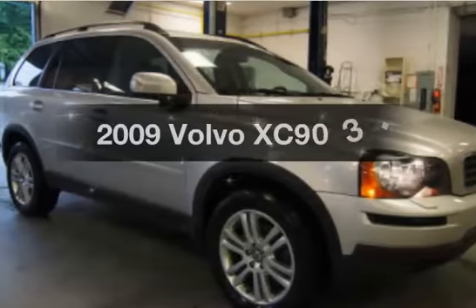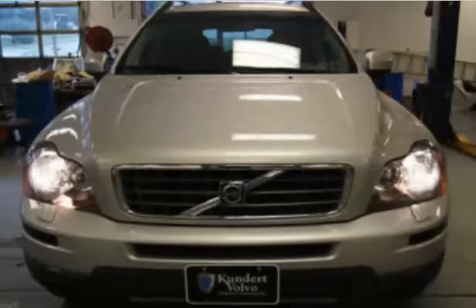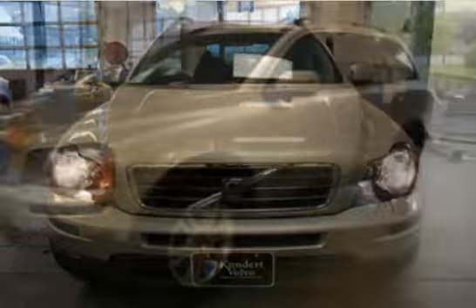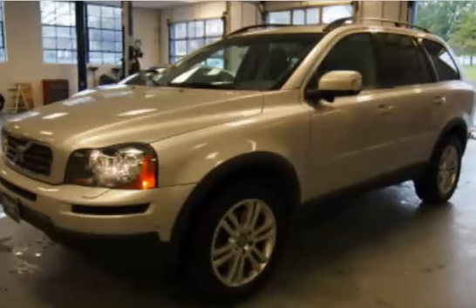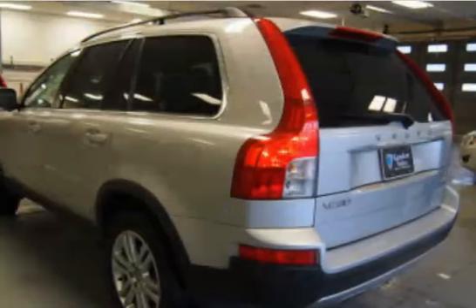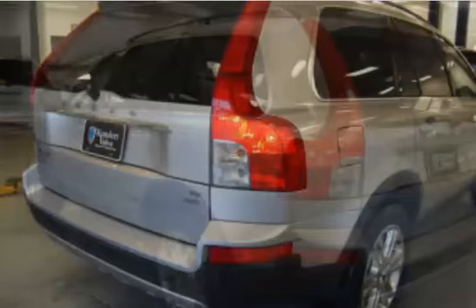Check out this 2009 Volvo XC90. Everything you need under one roof with this great vehicle. The powertrain includes all-wheel drive with a reliable engine driven by a six-speed automatic transmission. You will appreciate the safety feature of anti-lock brakes, and memory settings make for a more comfortable ride.